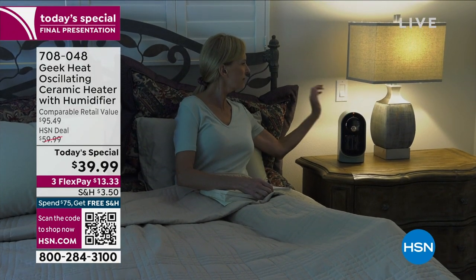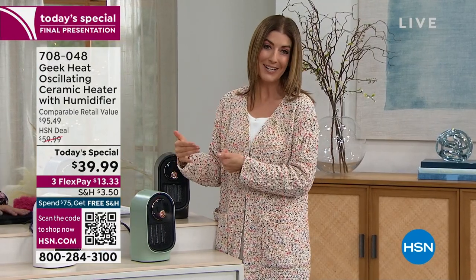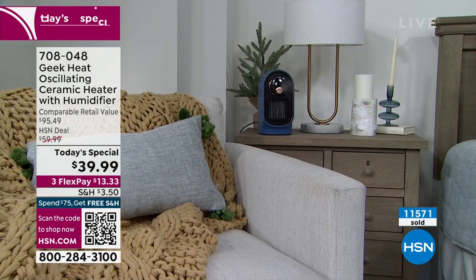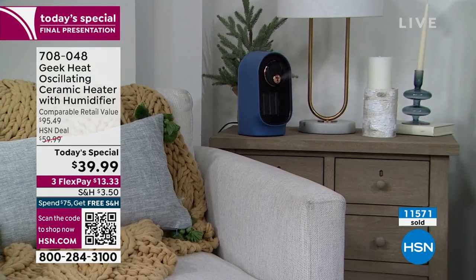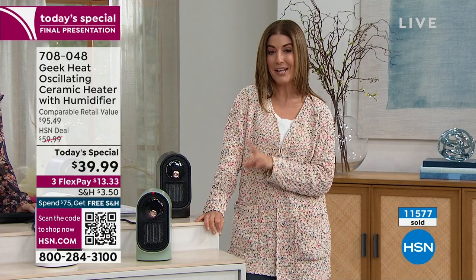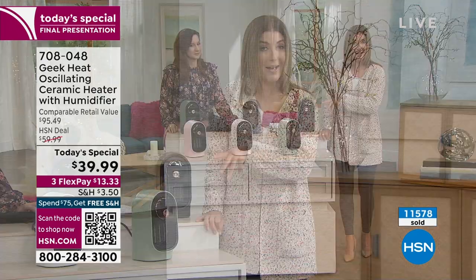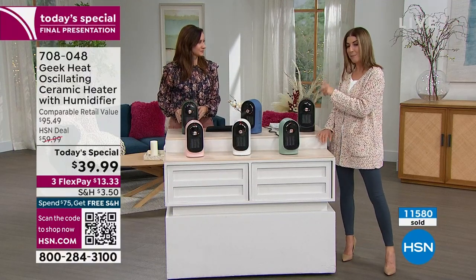The best part is you can take it with you. As you move throughout the house, put it in your bedroom at night, in the kitchen in the morning, or by your easy chair in front of the television. Don't miss out — it's one day only. It's the only day this year we're doing the combination ceramic heater and humidifier from Geek Heat at a one-day-only price: $39.99. We just got word it's our final presentation and we're down to our final few quantities. We have six colors remaining — I think pink will be the first to sell out.